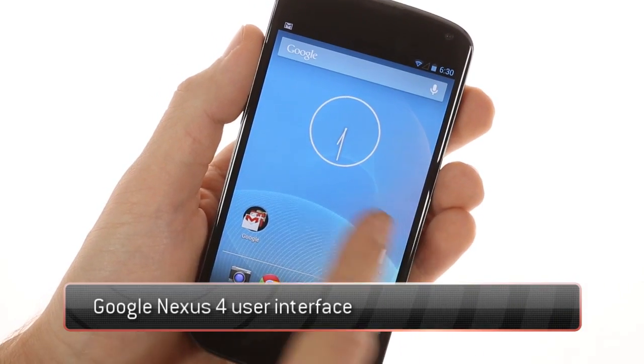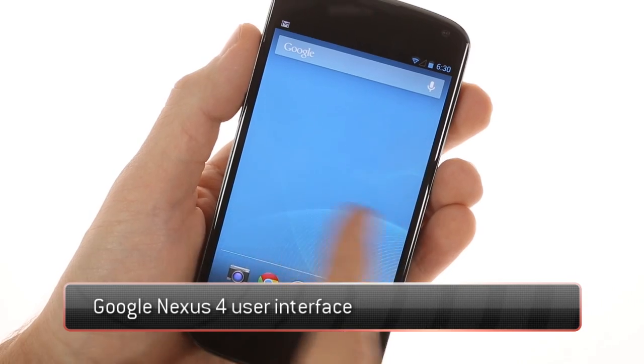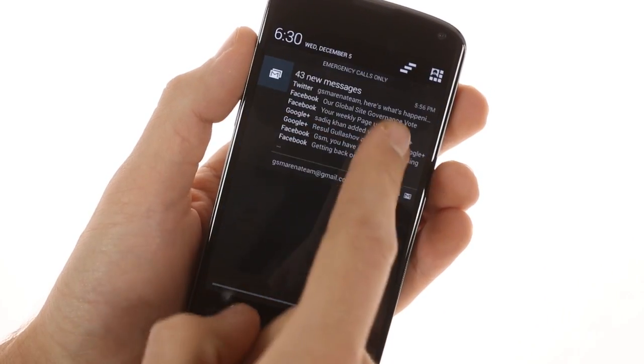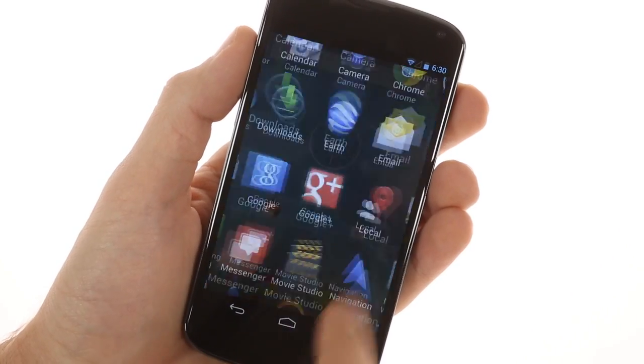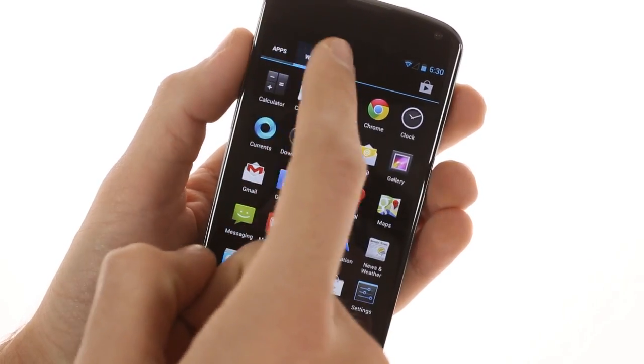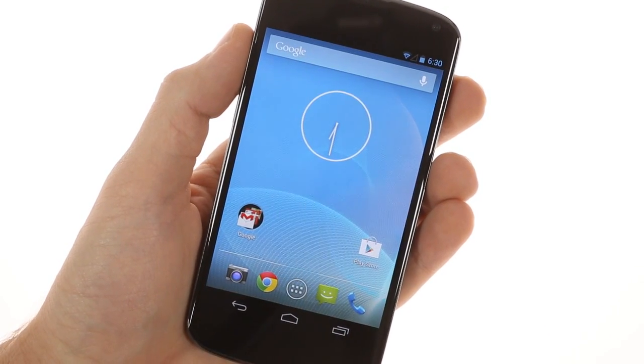The Nexus 4 runs the latest Android OS, version 4.2, which shares the Jelly Bean name with the 4.1 release. Powered by four cores with 2GB of RAM, an Adreno 320 GPU, and having Project Butter to boost, the UI runs smooth as, well, Butter.